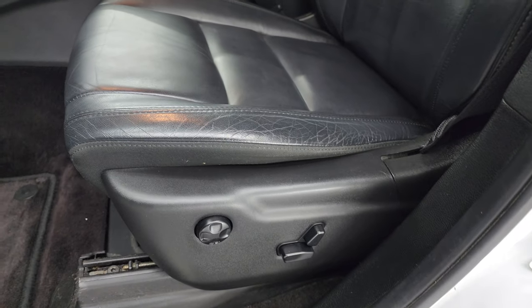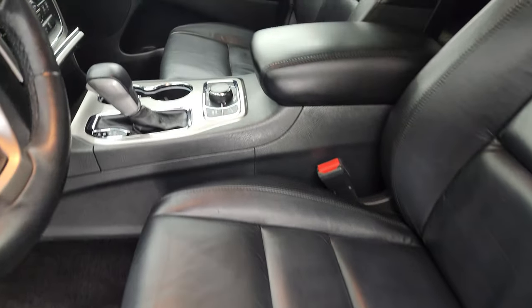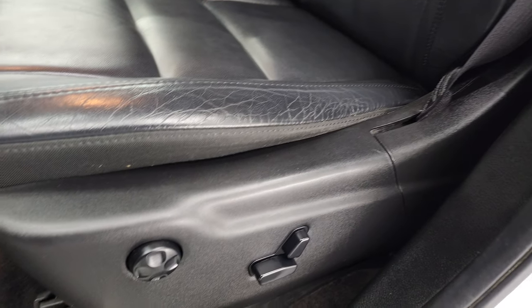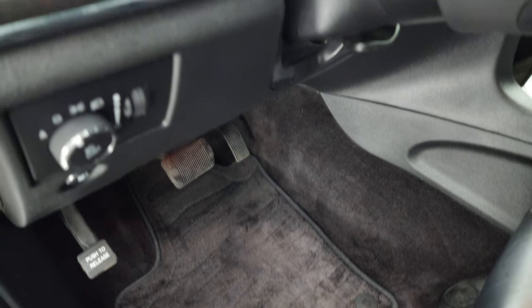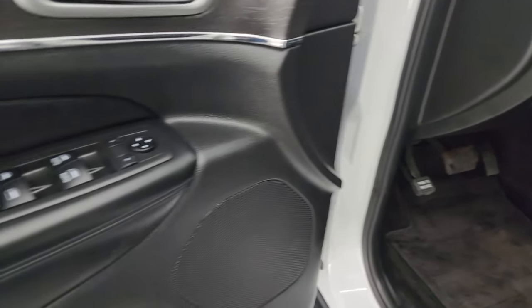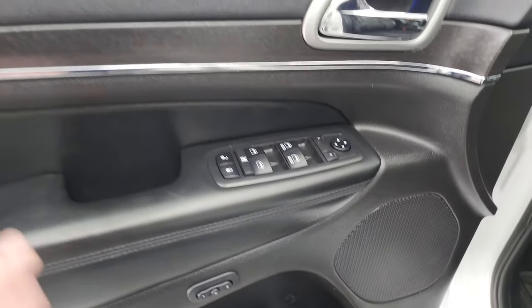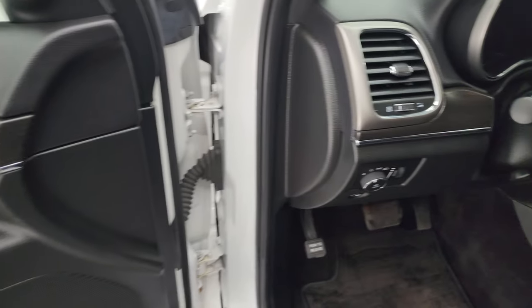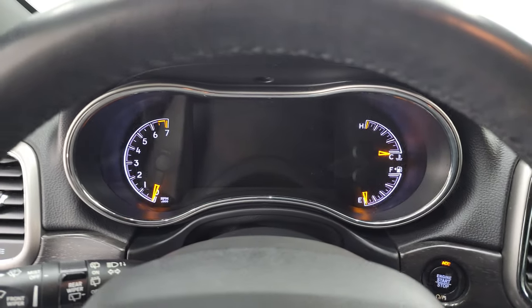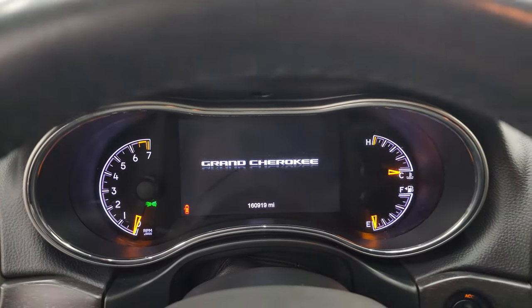Inside, the Grand Cherokee Limited package gives you the black leather bucket seats — no major rips or tears, they are in really nice condition. It smells very clean inside this Jeep; I don't think it's been smoked in. Power driver seat with lumbar, factory floor mats up front, auto headlamps, tilt and telescopic steering wheel, power windows, locks and mirrors, and memory driver seat. You get that nice dark wood grain trim on the door and it goes on to the dash.